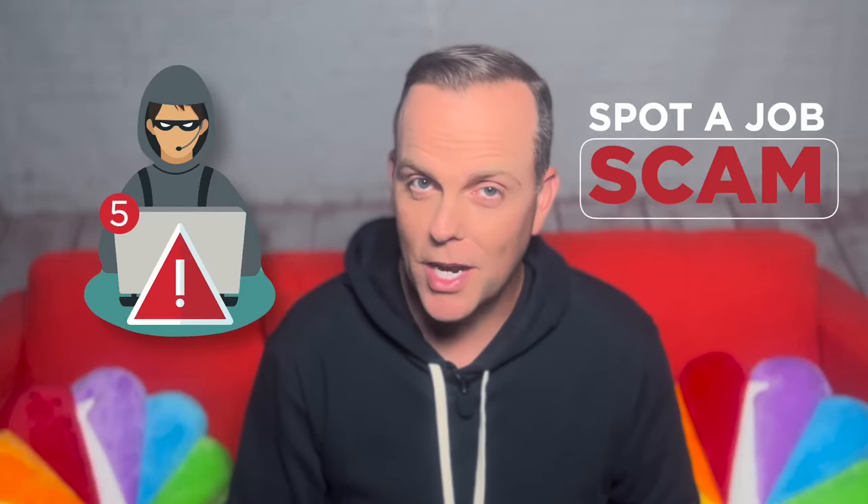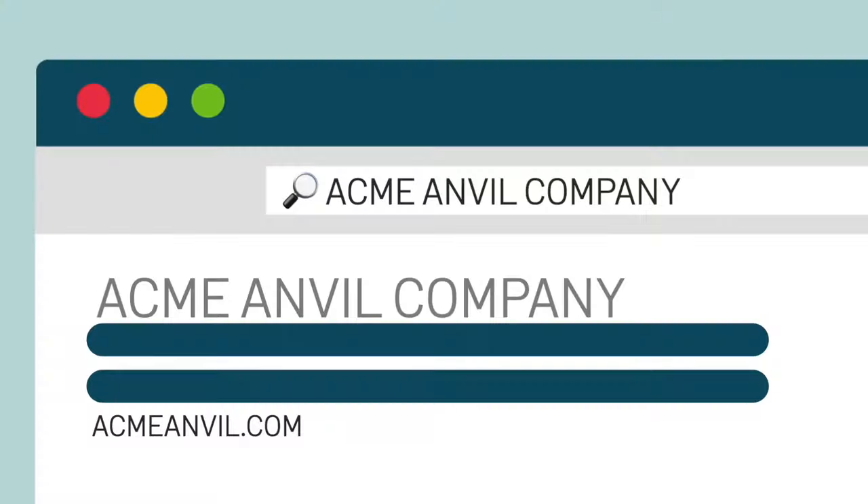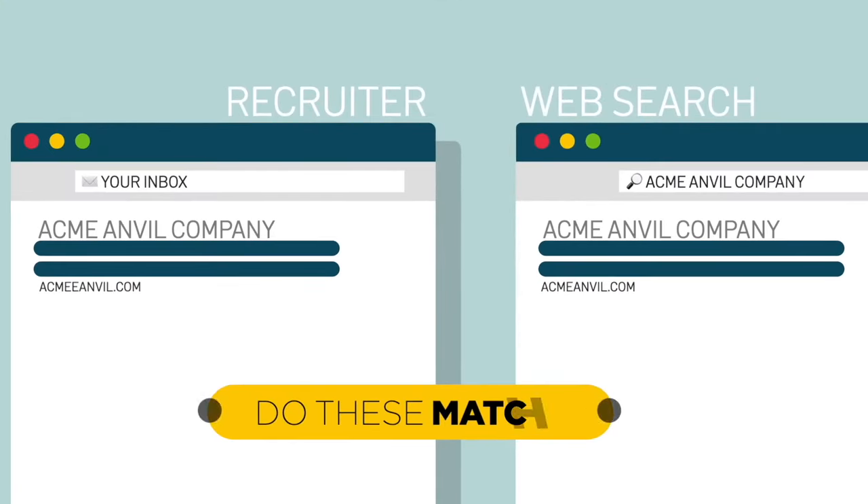Let's look for five telltale signs a job posting is actually a trap. We always show scammers wearing hoodies and sunglasses, but that's not how you spot them. Your first clue is in your browser's address bar. When scammers spoof companies, the address is often off by just one letter.